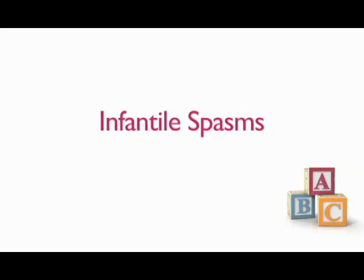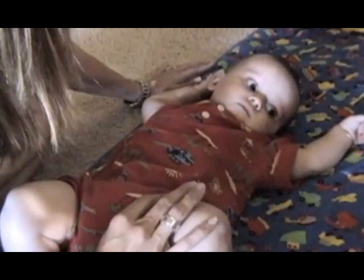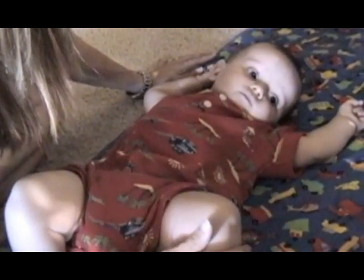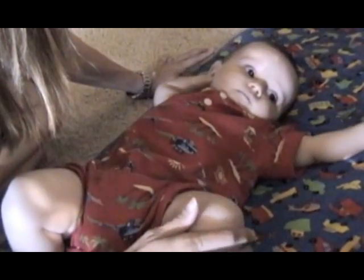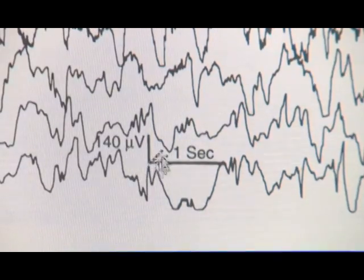Infantile spasms is a rare and specific type of seizure disorder, also known as West syndrome. IS usually begins within the first year of life. Patients with IS typically have a specific type of seizure called spasms and a chaotic brainwave pattern called hypsarrhythmia.